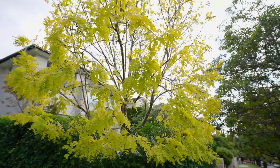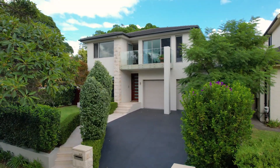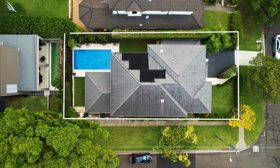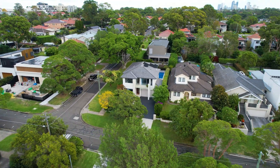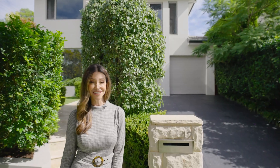Near new, impeccably presented and showcasing an exceptional floor plan, welcome to number 12 Euroka Street in Northbridge — a vast four-bedroom family residence that delivers serene luxury in a location of absolute convenience.